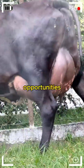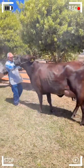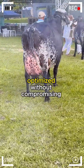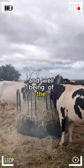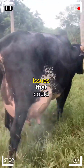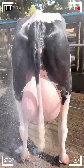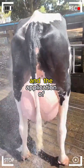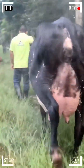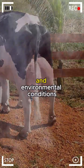Despite its multiple virtues, Girolando cattle faces challenges on its path to the future. Constant pressure to improve production and adaptability raises questions about how genetics can continue to be optimized without compromising the health and well-being of the animals. Additionally, the need to maintain genetic diversity in Girolando is essential to prevent inbreeding issues that could arise with the growing popularity of this breed. Ongoing genetic research and the application of cutting-edge technologies offer exciting possibilities for further perfecting Girolando's characteristics, potentially resulting in cattle that are more resilient, efficient, and adapted to an even wider range of climatic and environmental conditions.